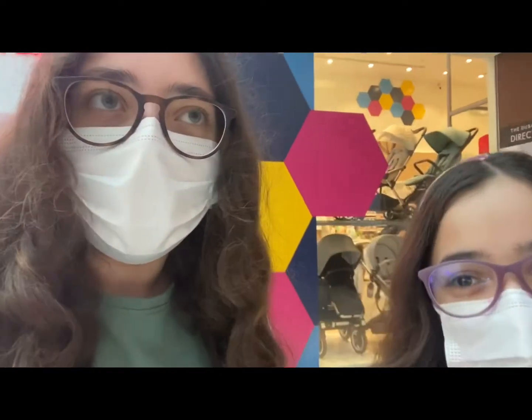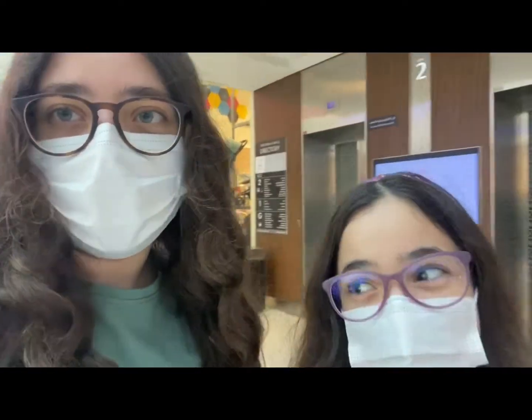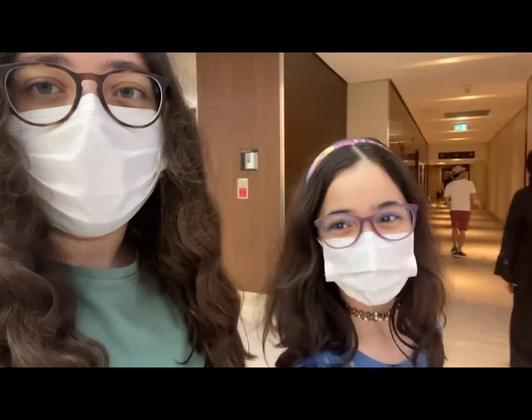Now we're on our way to Catania and the VR Park Virtual Reality. It's so cool. Let's go.